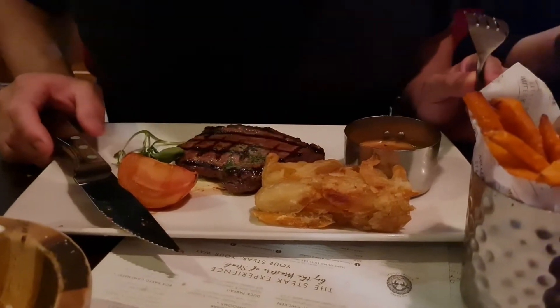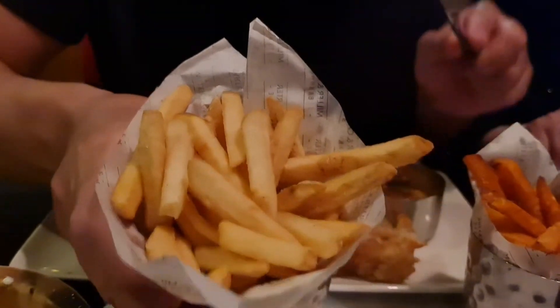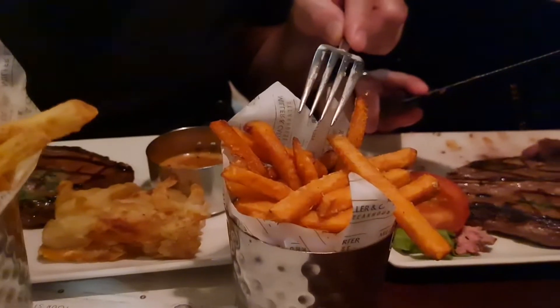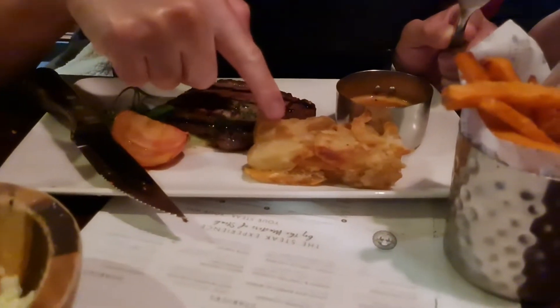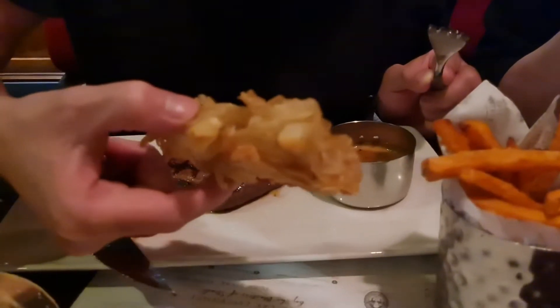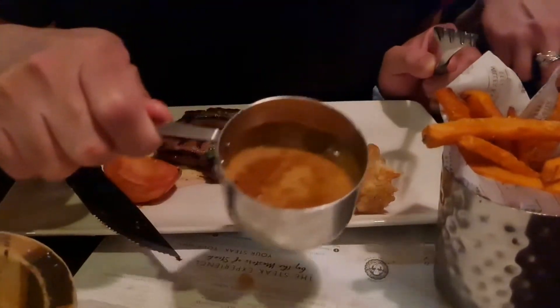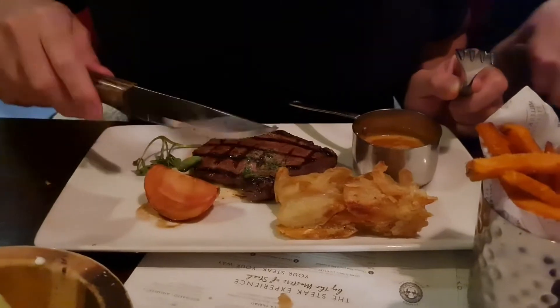Let me tell you what comes with the order. If you order a meal it comes with chips — you have a choice of proper chips or sweet potato. The sweet potato you add just a little bit extra, one pound, but it is very good. The meal also comes with this onion loaf, which is very good because it's not soggy, it's meant to be crispy. And the choice of sauce — we always order the peppercorn sauce, it is very good.